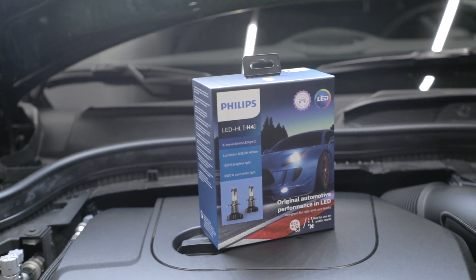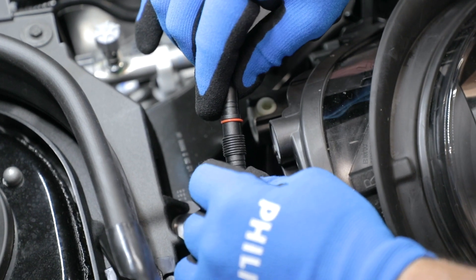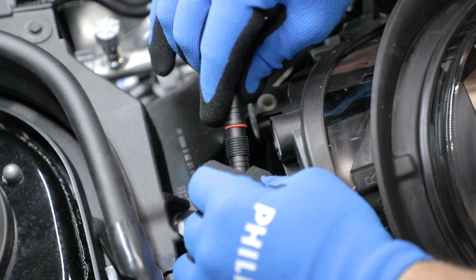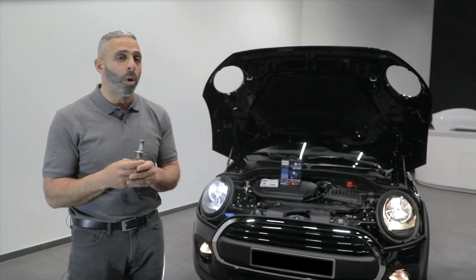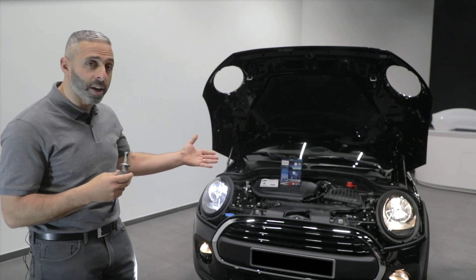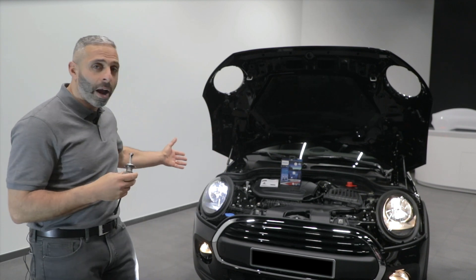Let's take for example the latest model, the Philips Xtreme Ultinon LED Generation 2. These lamps use unique Lumi LED chips, also commonly used by many vehicle manufacturers. It's quite obvious as you can see — they produce a greater and brighter output.